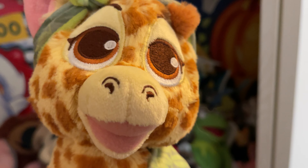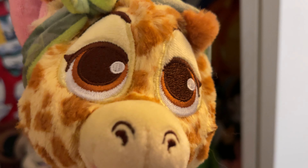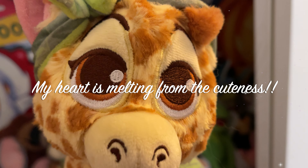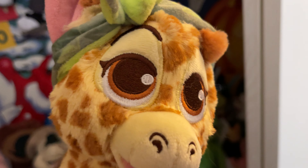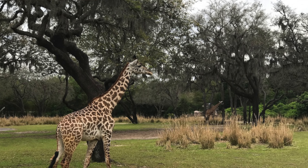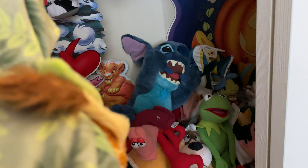Welcome guys, day 37 of 365 days of Disney plush. Look at those eyes, are they so cute? So adorable. We're back to Disney Babies at the Conservation Fund, the Animal Kingdom ones. This is the baby giraffe in a little pouch — how cute! See the little giraffe tail sticking out.